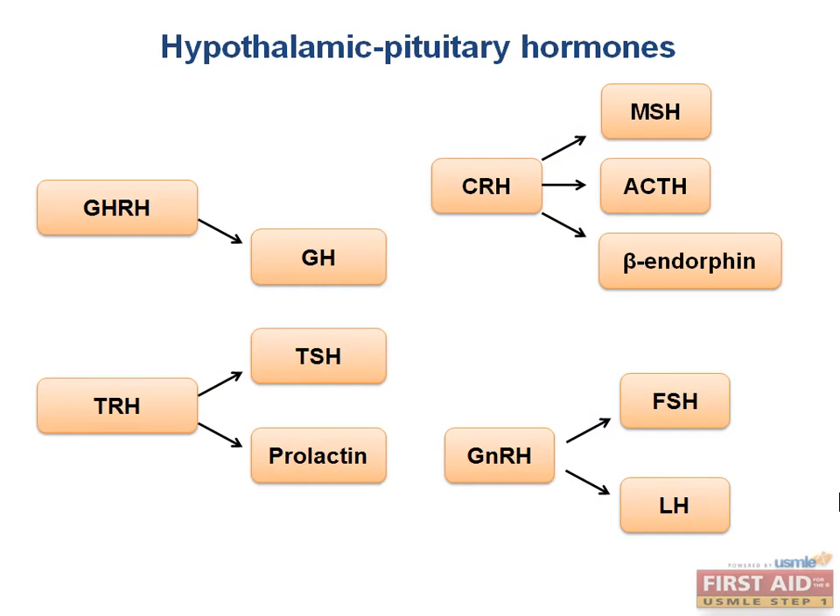A key thing to keep in mind is that the boards love to test you on exceptions to the rule. A perfect example of this is the one pituitary hormone release that is based on negative inhibition. Thus far, all the hormones we have discussed have been stimulated by the presence of another hormone. The hormone regulated by negative inhibition is prolactin, and it is inhibited by dopamine. Prolactin also inhibits the secretion of GnRH, and we'll discuss this effect in more detail a bit later.